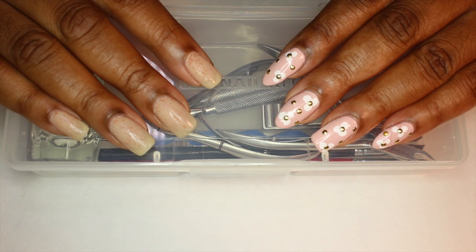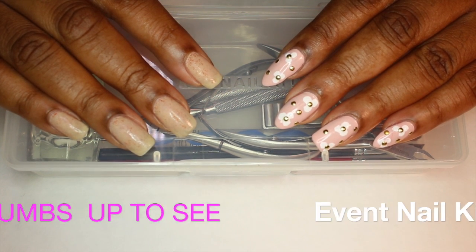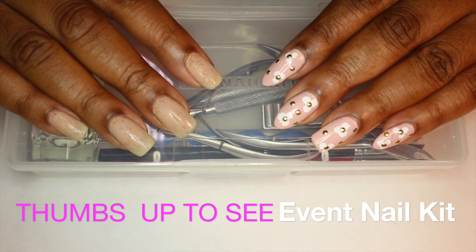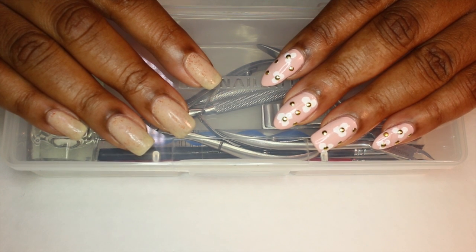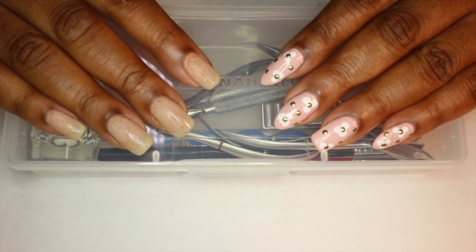I have two different nail kits that I'd like to talk about. This one is my professional nail kit. If you want to see what I use for events and different things like conventions, parties, and so on, that's a totally different nail kit. This is just for professionals — what you would need in a professional nail kit. And if you're at home doing your nails, this is basically all the tools you'll need just to get you started.